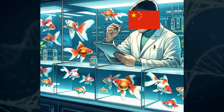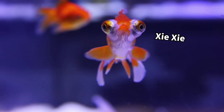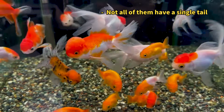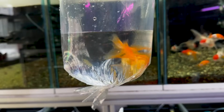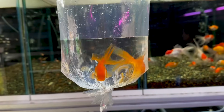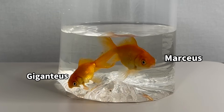Humans have been breeding them for their looks for a long time. This breeding is especially popular in China, where most of the unique goldfish come from. I hoped to find a simple, single-tailed goldfish, but there were none available. So I picked two goldfish that looked the most like the original wild species. Ta-da! Here are Giganteus and Marcius.